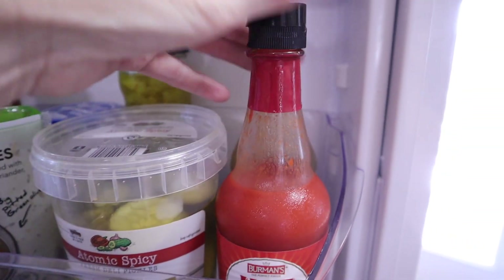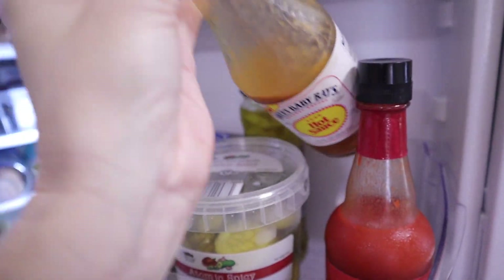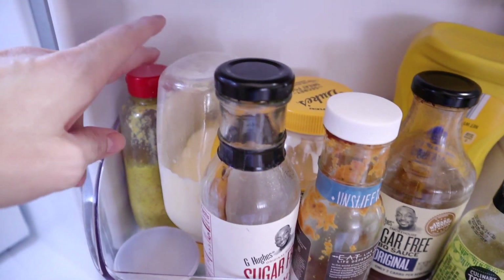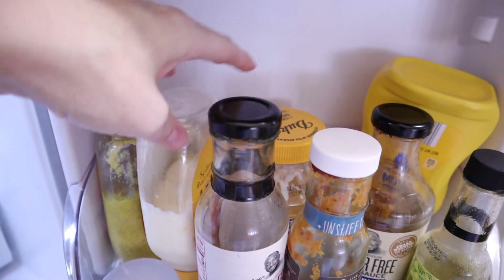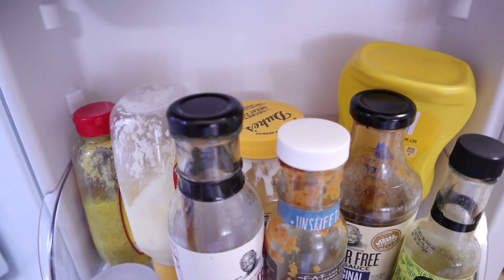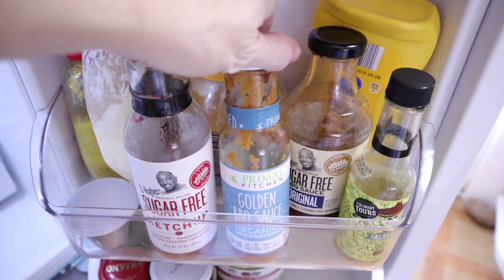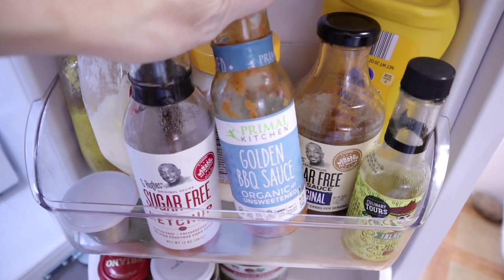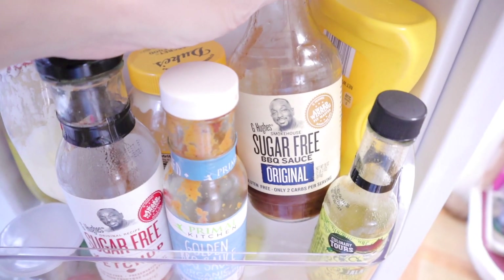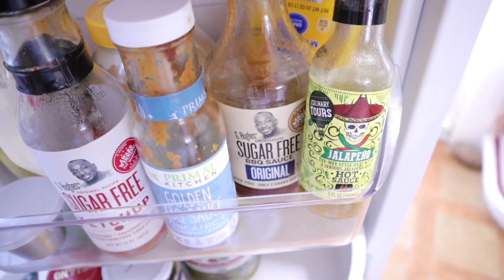And then some hot sauces. There's this one and the Sweet Baby Ray's — Chris knew what he was doing, no sugar in that. Down here are your classic condiments: brown deli mustard, Duke's Mayo — no sugar added but not the cleanest ingredients since it has soy or canola oil. I have the G. Hughes sugar-free ketchup, the Primal Kitchen golden barbecue sauce which is my favorite mustard-style BBQ sauce, and the G. Hughes sugar-free BBQ original which is the kids' favorite from Walmart. And then regular yellow mustard and more hot sauce Chris has picked up.